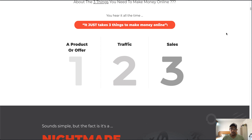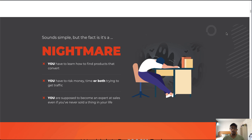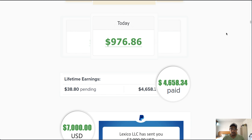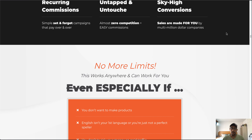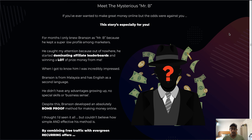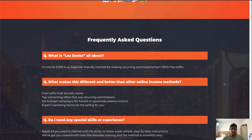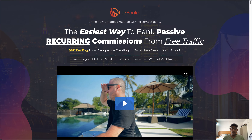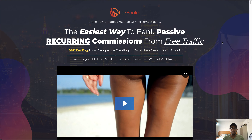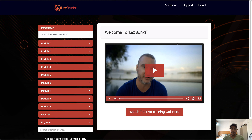Scrolling further down the sales page, it's your typical sales page — it tells you a bit more about the product and how it can help you. It does include some proof from other people who have used the system and had it work for them. Right down at the bottom you'll see some FAQs, which you can have a look at when you get a chance.